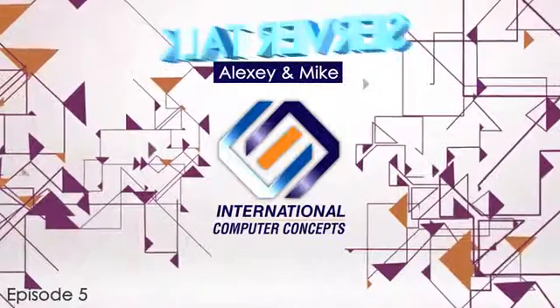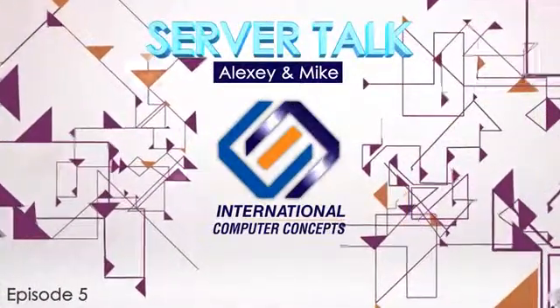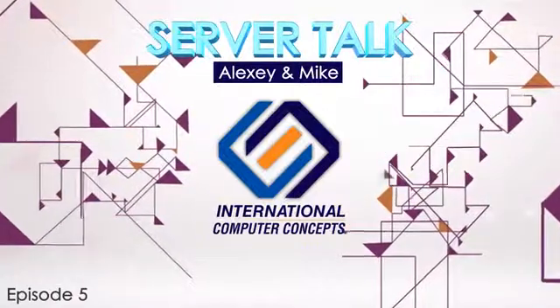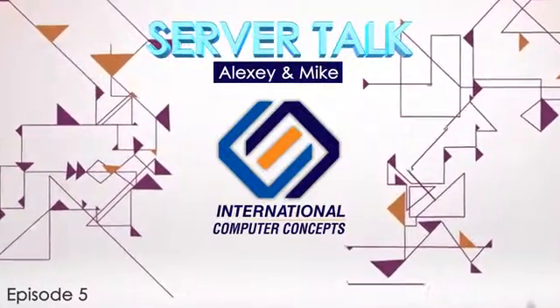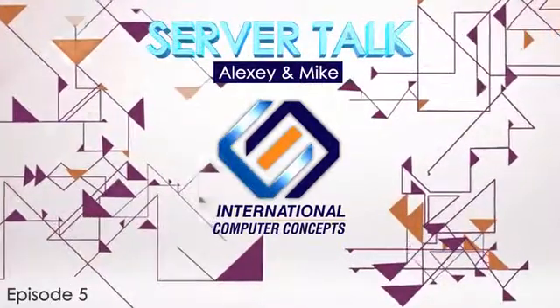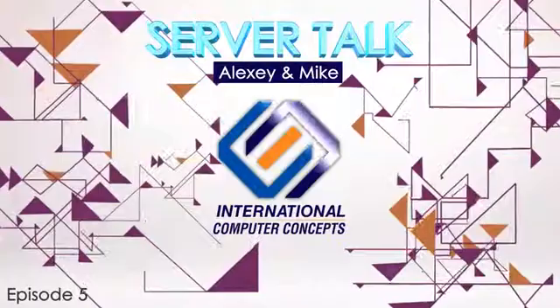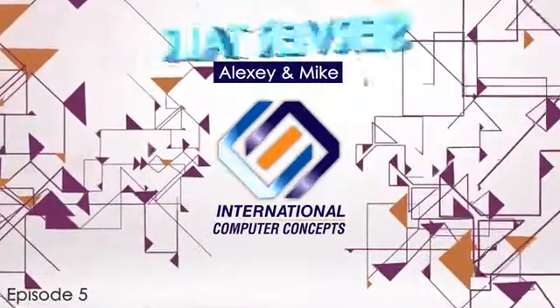The Haswell architecture falls right in that space. The Haswell microarchitecture is coming out June 2nd. There are three different versions: one for desktop, one for mobile, and the version being discussed today, which will be used for entry server platforms and workstation platforms.